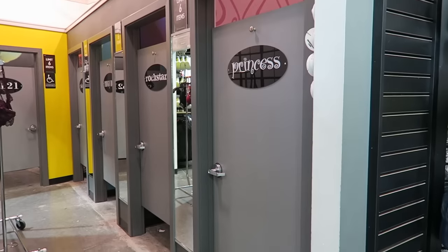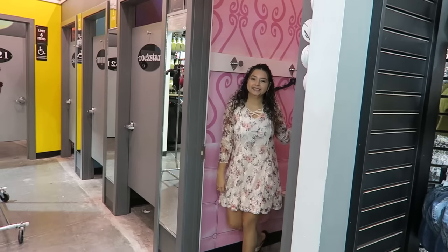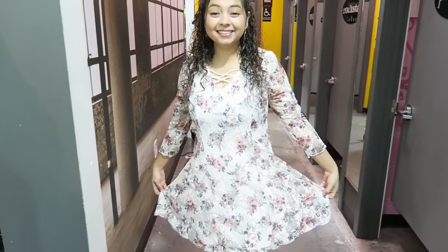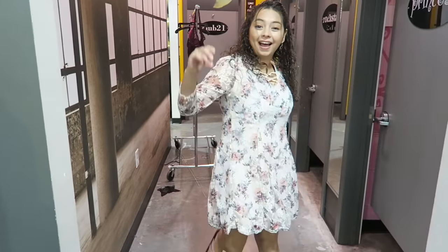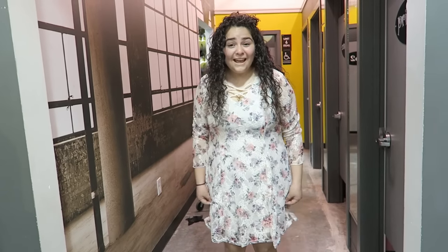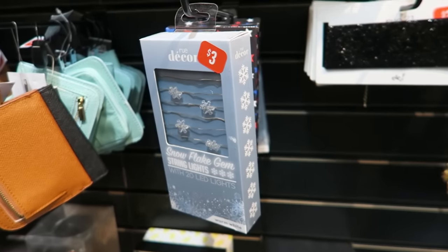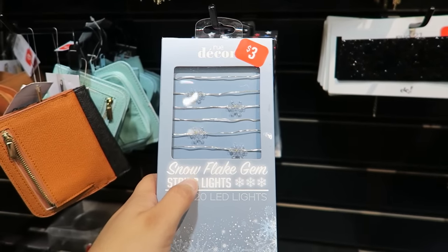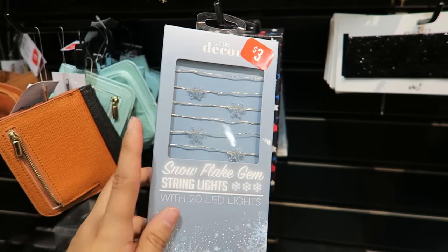Oh my goodness. So now Crystal's going to come out in the dress. You look so cute. What do you think about it? I like it. The colors are pretty. That's a yes. Emma liked my dress so much that she's going to get it too. Now we can match. Yeah, it's so adorable. I'm looking at their clearance section here at Rue21 and I came across these little snowflake lights. I have a great idea for these little things.